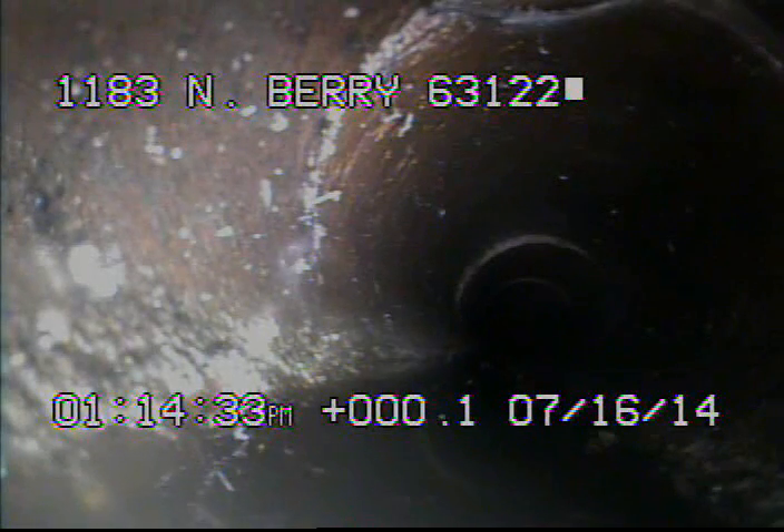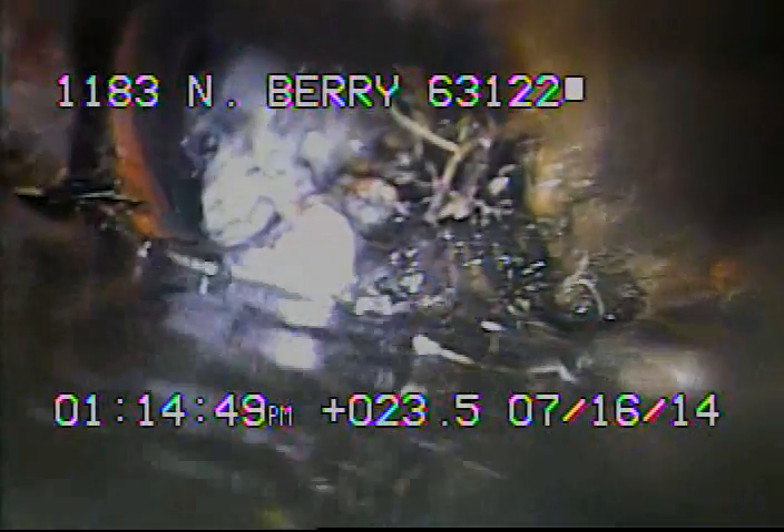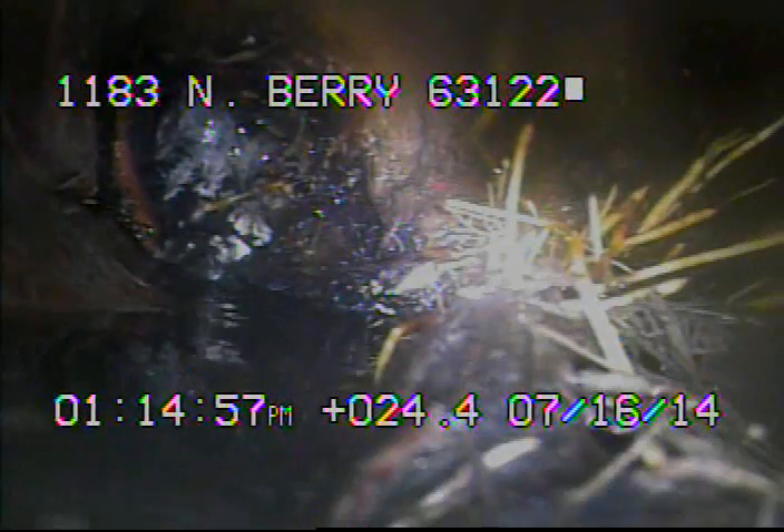I've got the camera on the line going upstream and we're going to see if there's any blockages in the line. Right here we're looking at some debris and trying to use the camera to knock something loose. You can see some cherry roots right here also.